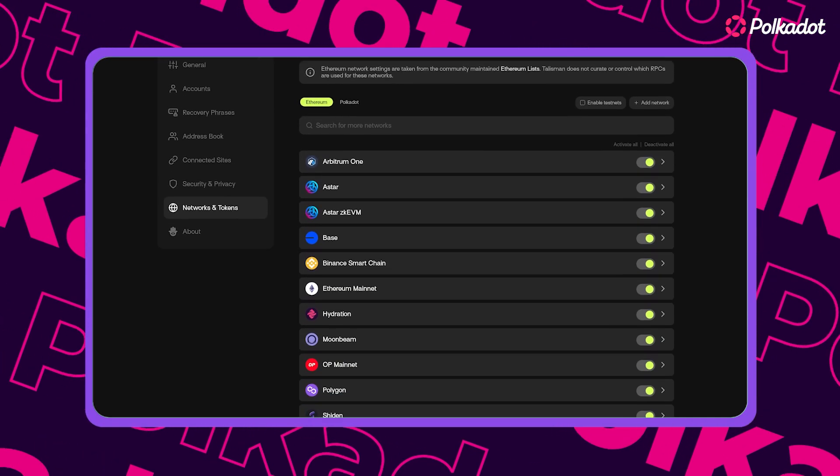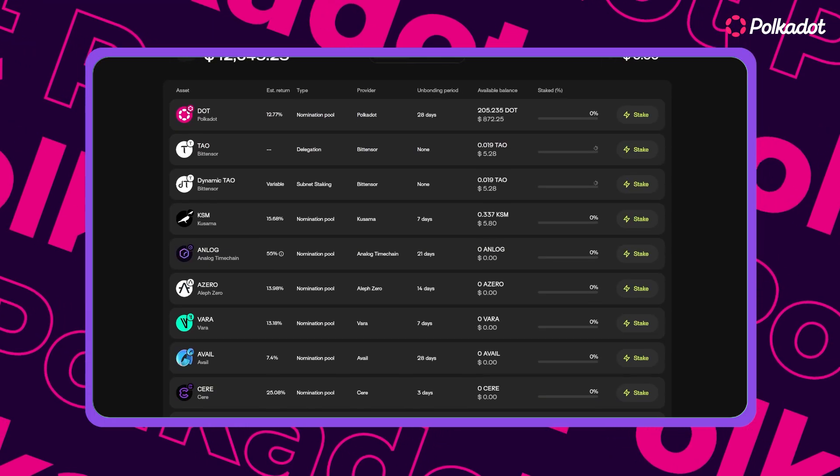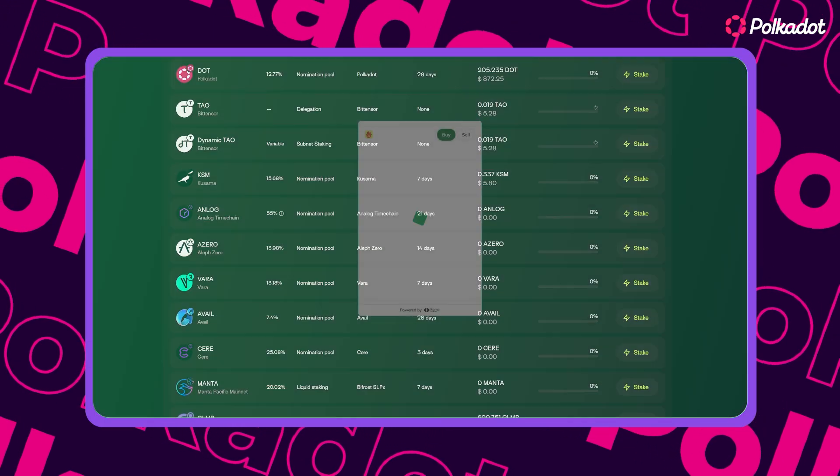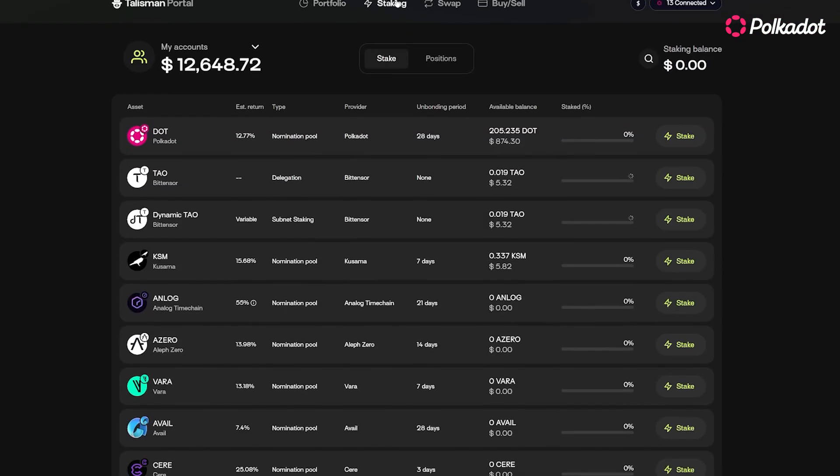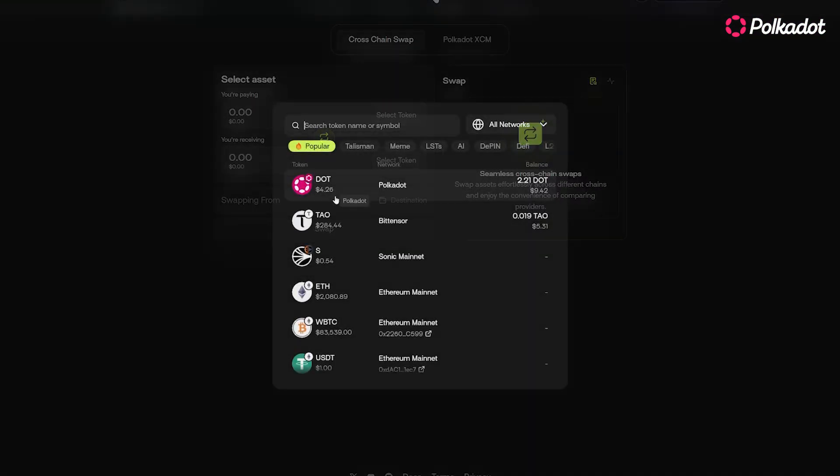Base, and others like BitTensor, Sonic, and more. You can stake directly, auto-compound rewards, and even fund your account via Apple Pay with Ramp Network. With its sleek interface and multi-chain support, Talisman is perfect for desktop users.